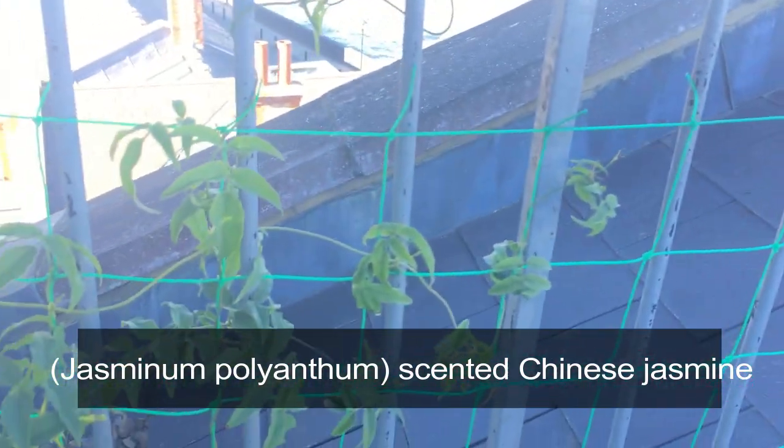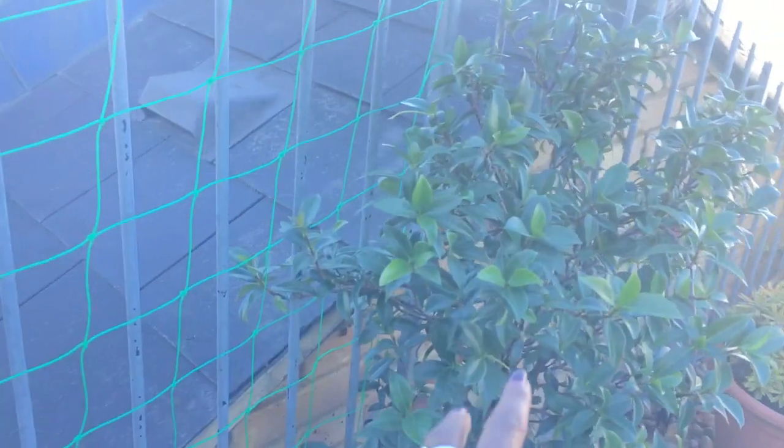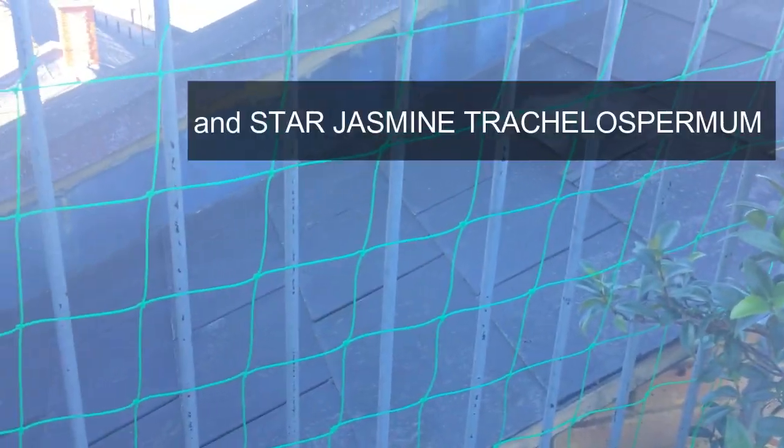It gets really windy, so I planted jasmine here, hoping that by the time the jasmine fills up this space it will break the wind.